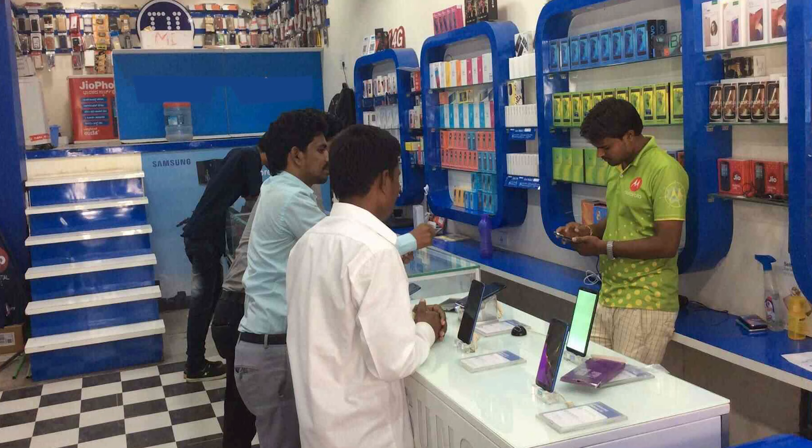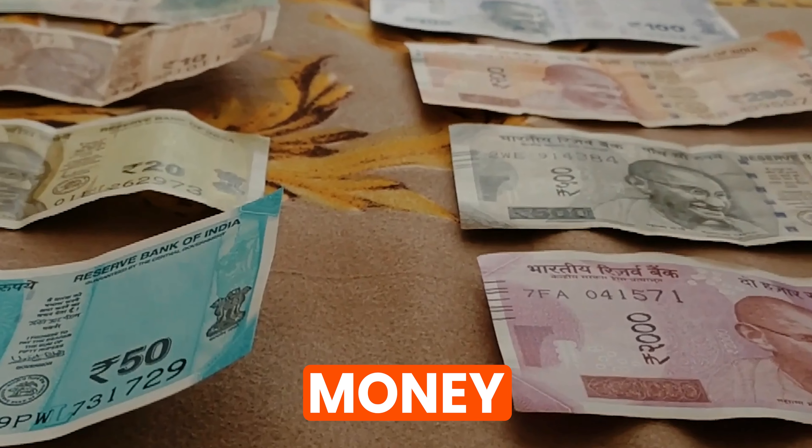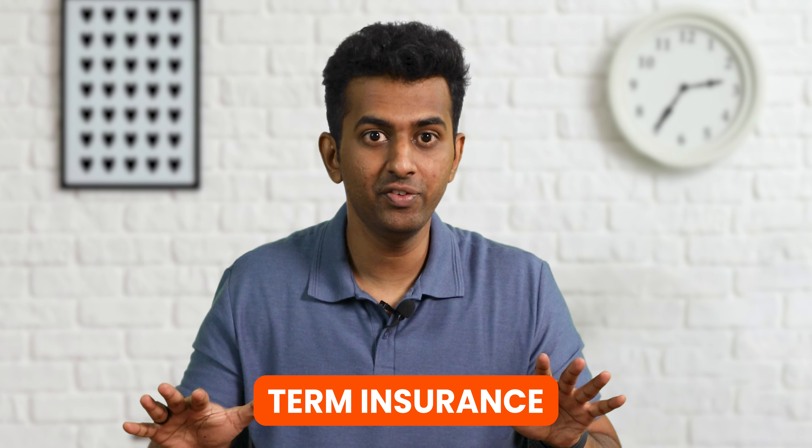Iski kya guarantee hai? We use this phrase everywhere — in the sabji mandi, in gadget shops, and anywhere else. Anything we buy, whether it's a service or a product, we like to have the assurance that the thing we are investing our time, money and energy into is going to be worth it. With term insurance, it is no different.